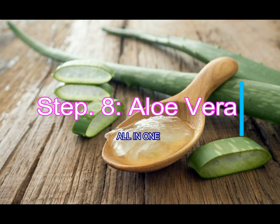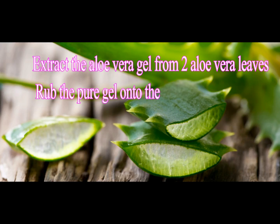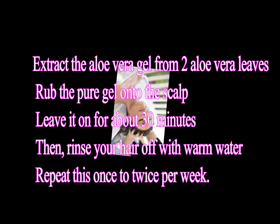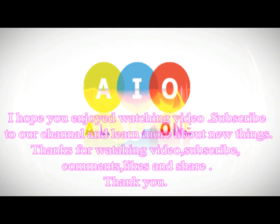Step 8: Aloe Vera. Extract the aloe vera gel from 2 aloe vera leaves and rub the pure gel onto the scalp. Leave it on for about 30 minutes, then rinse your hair off with warm water. Repeat this once to twice per week.